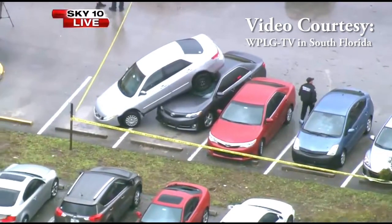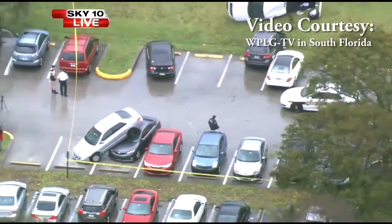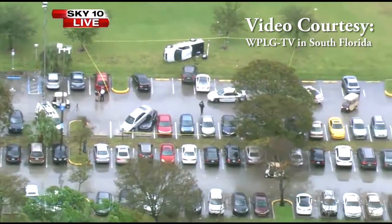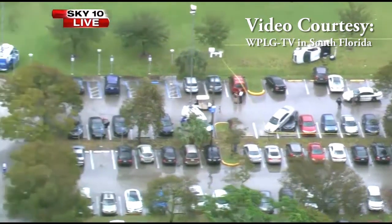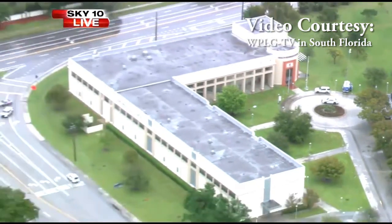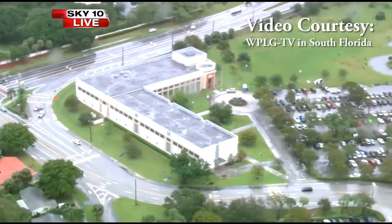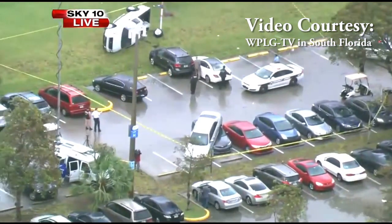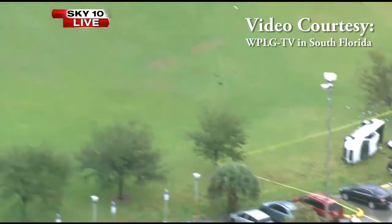As we uprighted the truck, it came up fairly easy. As I always say, my biggest concern on these recoveries is always safety. We did it safely, and no one got hurt. We didn't do any more damage to the rig itself. We uprighted it, hooked it up, and towed it out without incident.